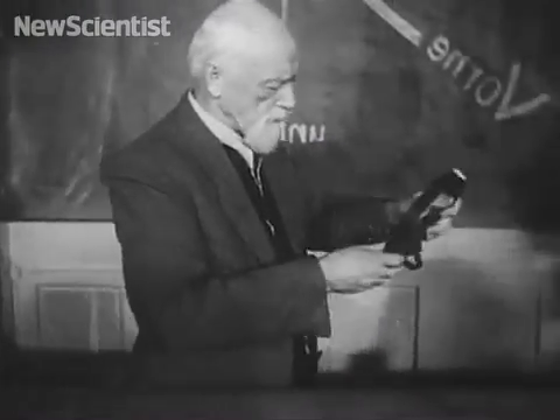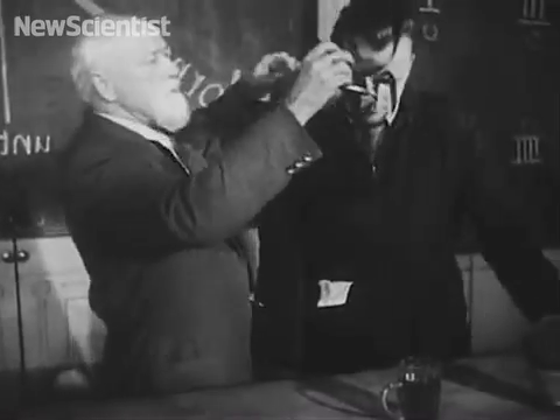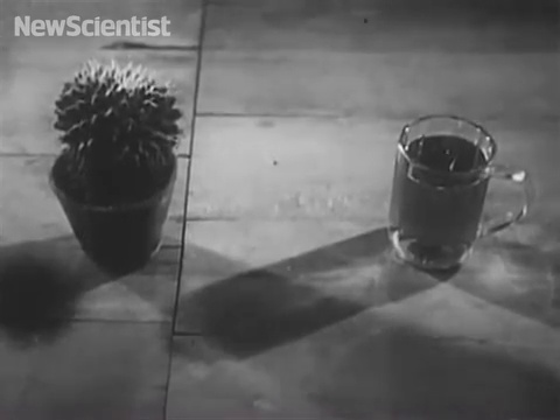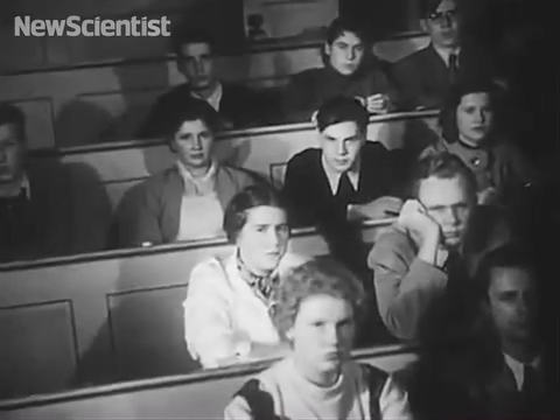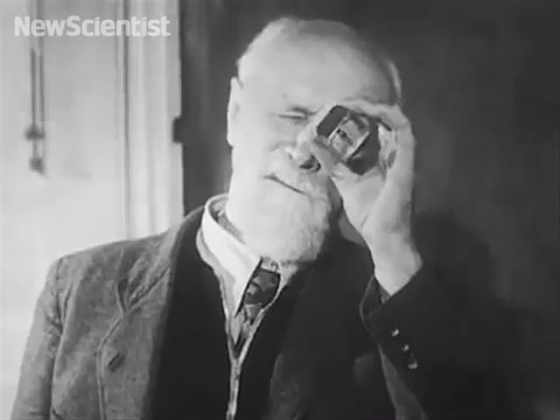Are you prepared to wear these right-left reversing spectacles for several weeks without interruption? The eyes perceive right and left with the help of the body sense. A mirror prism like this makes a world in which right and left are reversed. Moreover, everything tilts when you turn your head.